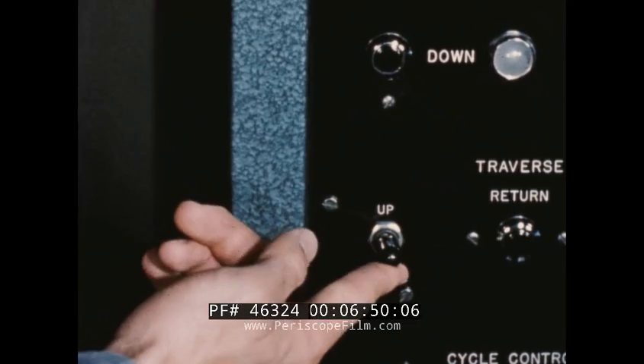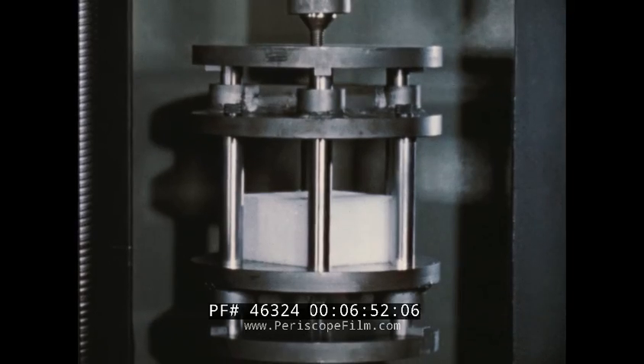Almost 3,000 pounds per square foot. Here's proof it has strength.